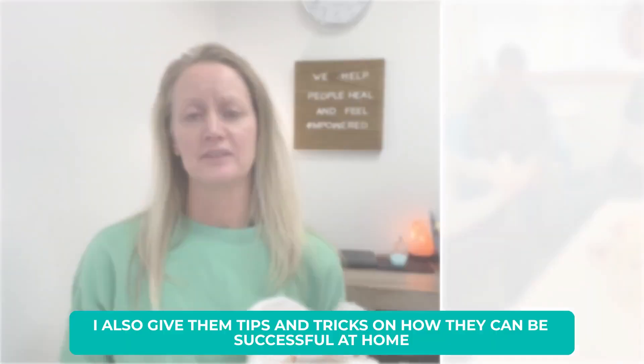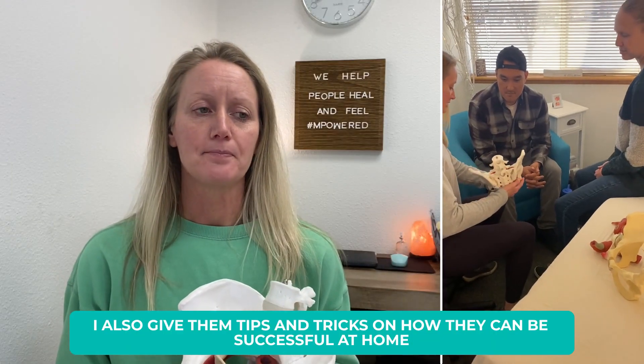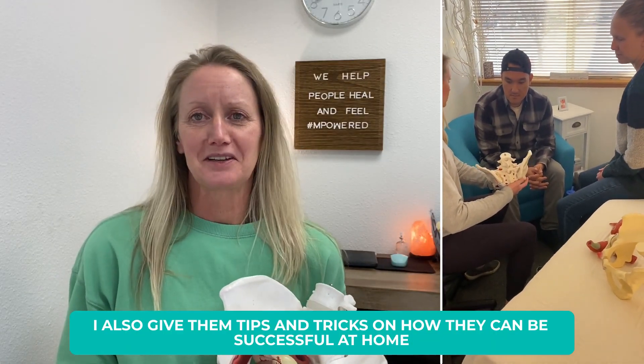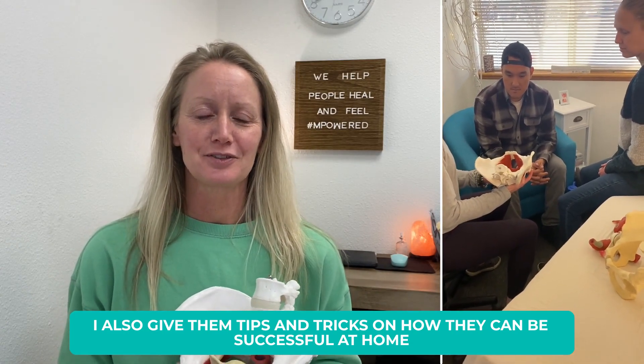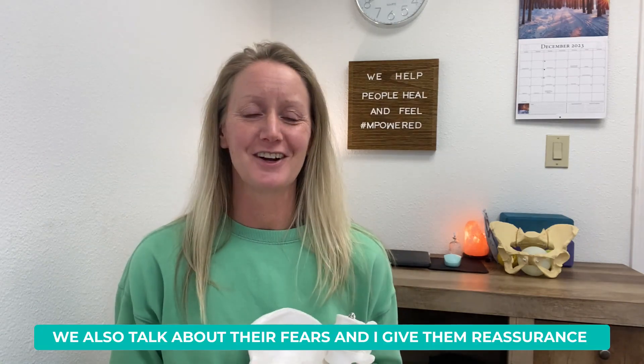I give them tips and tricks on ways to be successful at home. So that's basically a conversation. A lot of times those spouses have questions — they feel like they don't want to hurt their wife, they don't want to do anything that's going to hurt the baby. So we also talk about those fears and how to give them reassurance.